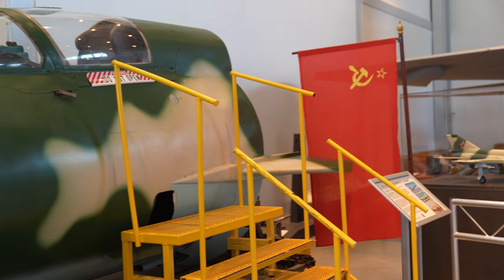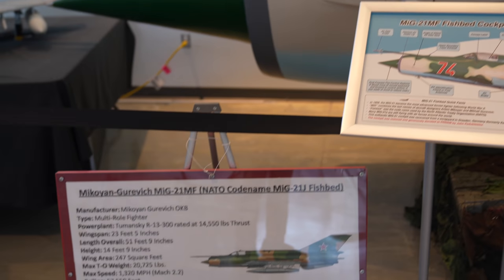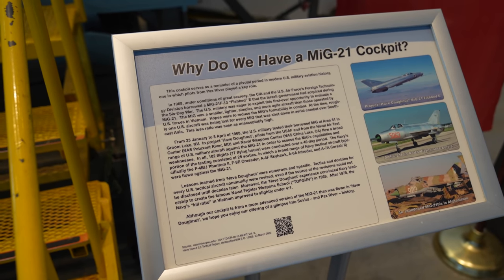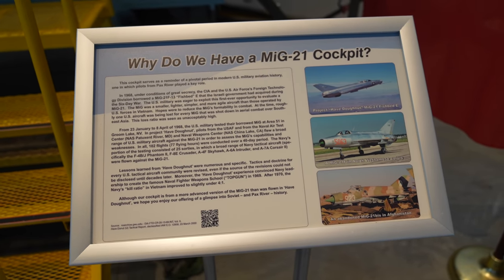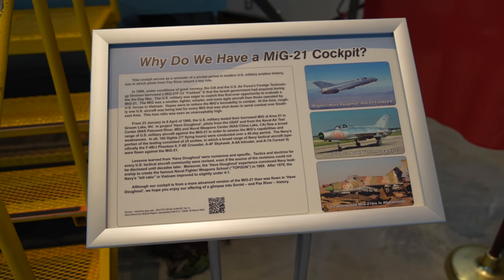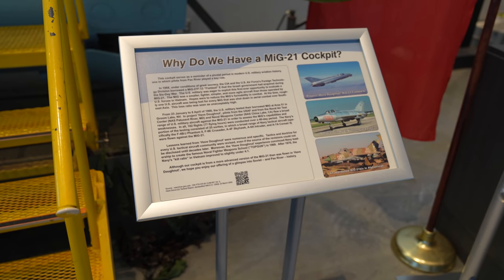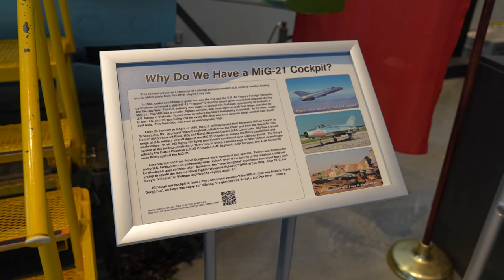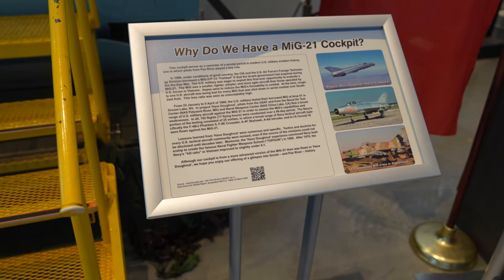It's a MiG-21 cockpit — they did some research here into foreign aircraft. The U.S. borrowed this MiG-21 from the Israeli government, who acquired it during the Six-Day War. The U.S. studied the MiG-21 at Area 51 Groom Lake, learned different things about it, and that helped them in the Vietnam War.